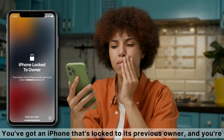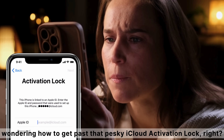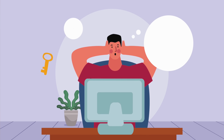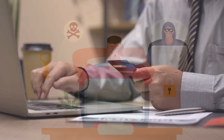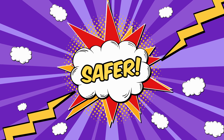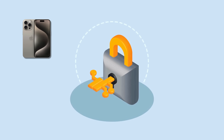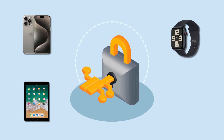Hey everyone! It's Elliot here. You've got an iPhone that's locked to its previous owner and you're wondering how to get past that pesky iCloud activation lock, right? Maybe you've even considered some sketchy services or software claiming to solve it for a hefty fee. Well, I'm here to tell you there's a way better, safer, and completely free alternative that's quick and guaranteed to work. Stick around and I'll show you exactly how to unlock your iPhone, iPad, or Apple Watch without risking your device or wallet. Let's get started.